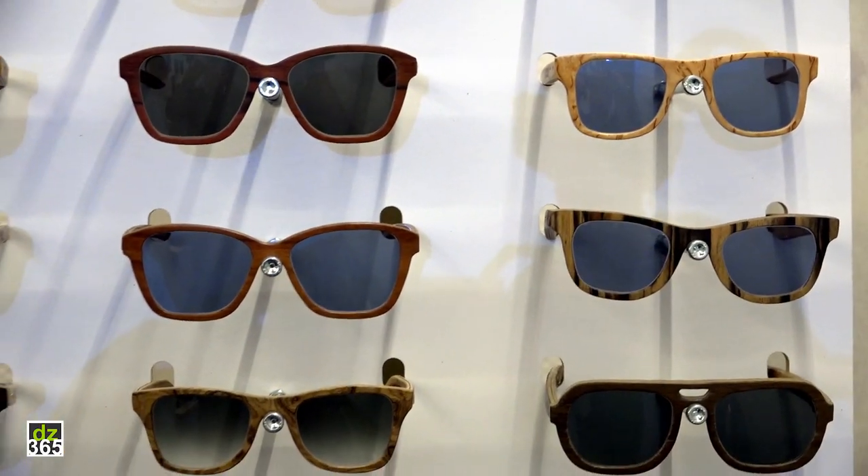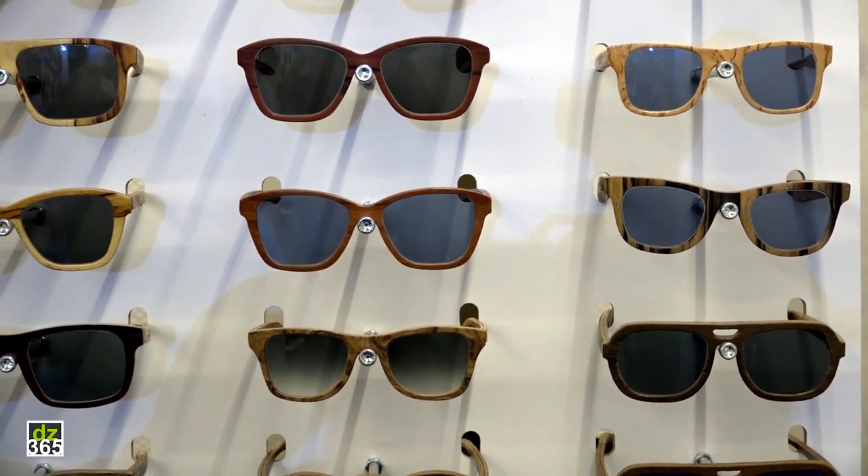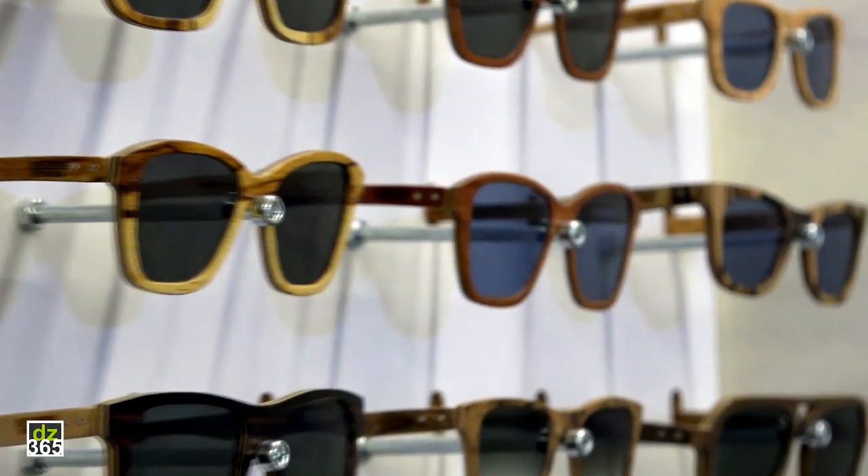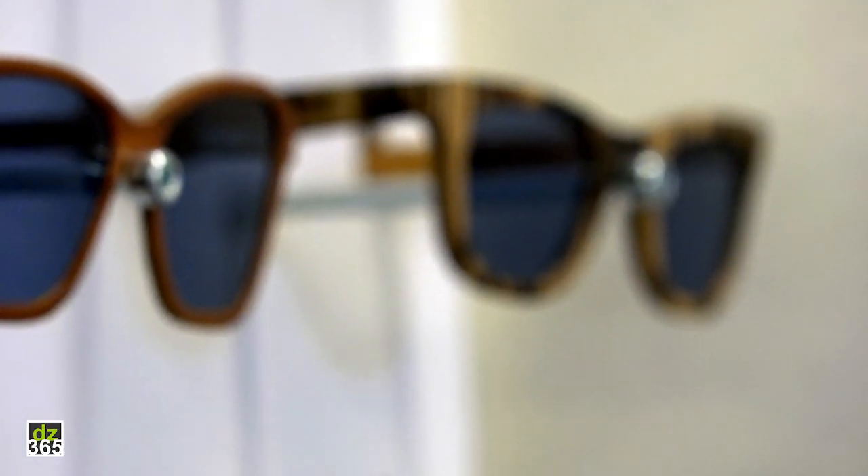You can get them as sunglasses but also as optical glasses of course. There are around 25 standard models which you can choose from, but like I said, I can customize everything.